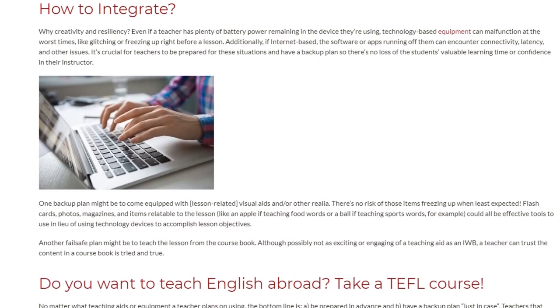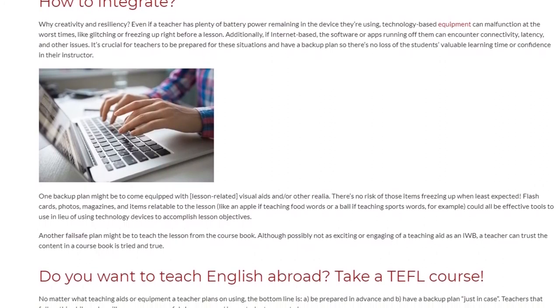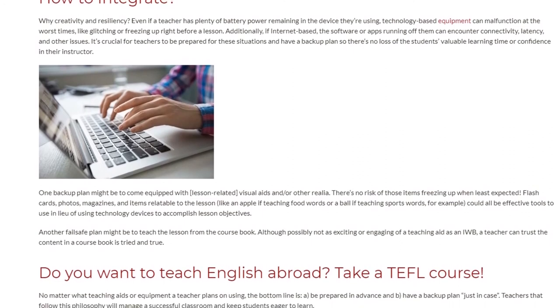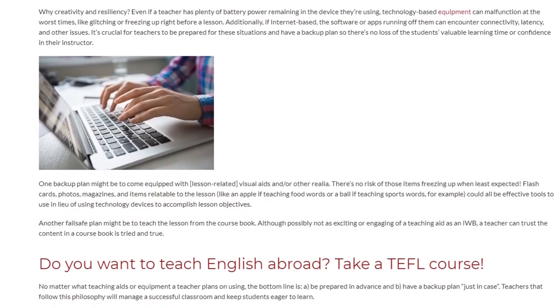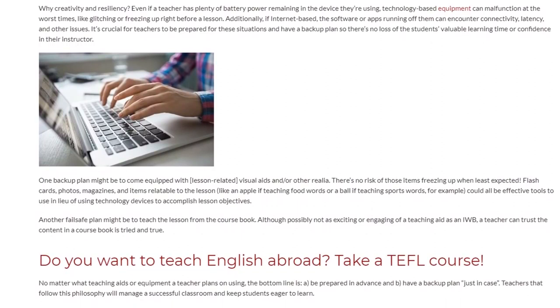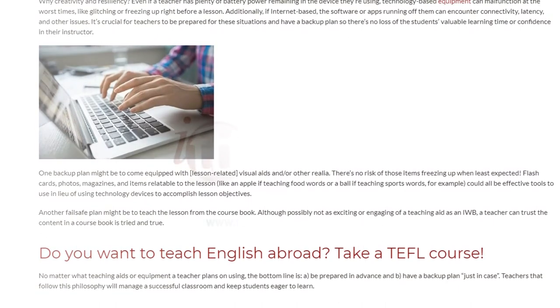No matter what teaching aids or equipment a teacher plans on using, the bottom line is: a) be prepared in advance, and b) have a backup plan just in case. Teachers that follow this philosophy will manage a successful classroom and keep students eager to learn.